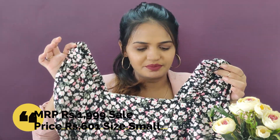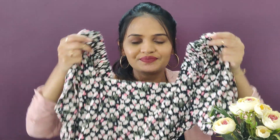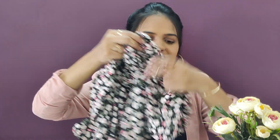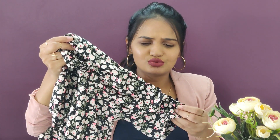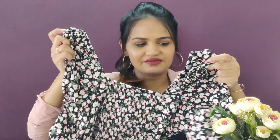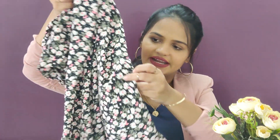The next dress is from Harpa. In my last haul also I bought a couple of t-shirts from Harpa, and I saw this floral dress on Amazon and liked it instantly. It has a square neck in the front, and these puff sleeves are really, really in trend these days — they make the entire dress look so chic and beautiful. At the back it has an elastic detail and also a square neck, which makes it very comfortable to wear. It's a midi dress, a little long, and it has a slit at the front which makes it look very nice and classy.